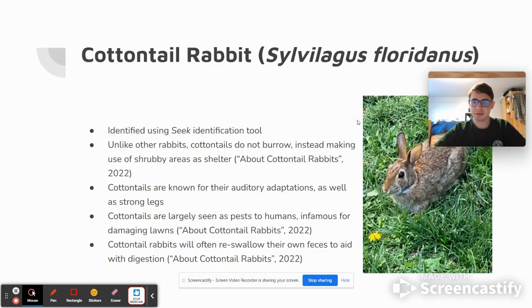First up, we have the cottontail rabbit, which is my vertebrate animal. The scientific name for this species is Sylvilagus floridanus, and it was identified using the Seek identification tool.